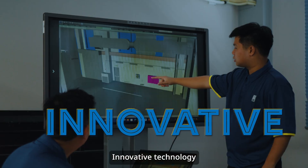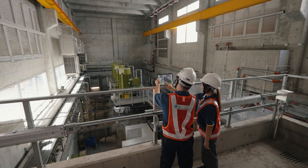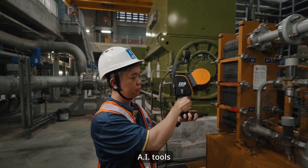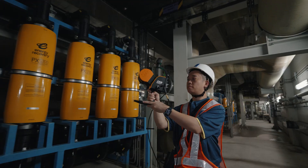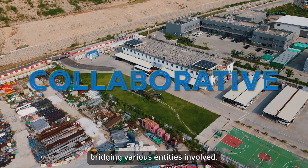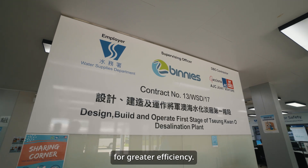Innovative technologies including BIM 360, AR, 3D scanning, and AI tools were used to ensure utmost quality standards. One of our fortes is being a pivotal interface, bridging various entities involved. We coordinated civil and technical works for greater efficiency.